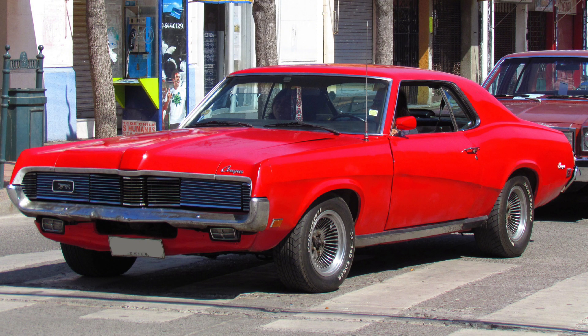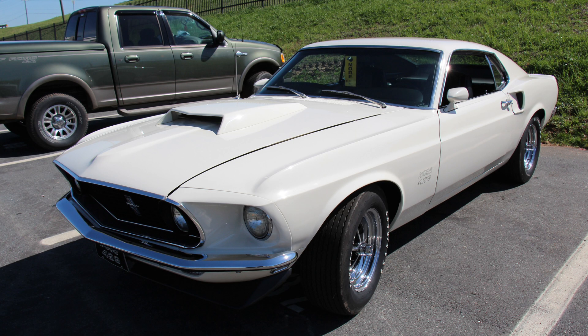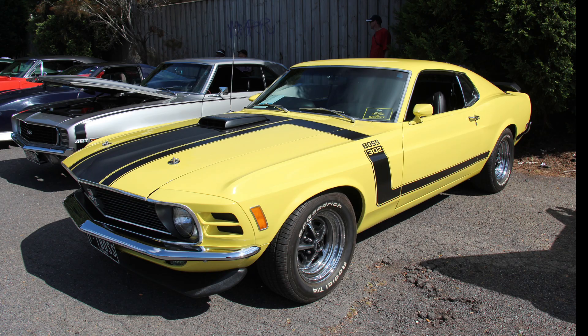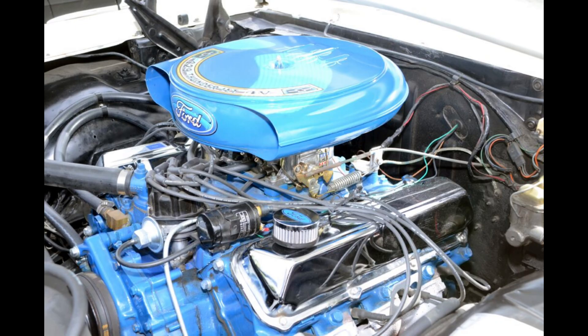The earliest 1969 models — the prized S-codes — with their race-spec internals and magnesium valve covers, featured a massive functional hood scoop painted to match the body color. By the 1970 model year, production had dropped significantly, new Grabber colors were introduced, and the hood scoop was painted matte black across the board. While the Mustang platform proved strategically ill-suited for the NASCAR aero wars that defined the era, the homologated Boss 429 engine was a triumph.